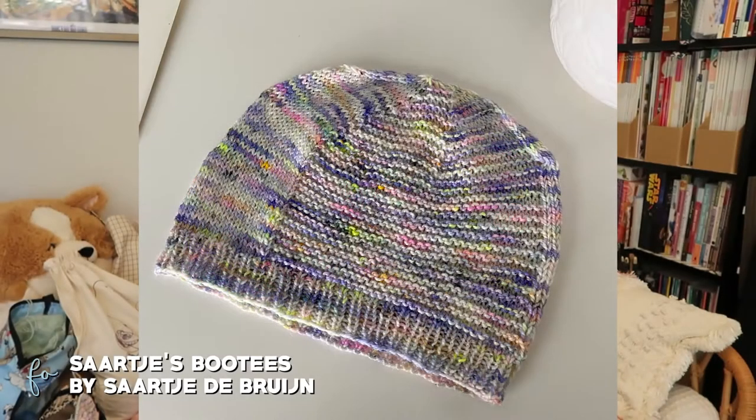To match the booties, I also made a Barley Light hat by Tin Can Knits in the same yarn — US 2.5 (3.0mm) needles for the ribbing and US 4 (3.5mm) for the main section — knit in the toddler size. Both turned out really cute and were gifted to our neighbors who just had a new baby girl. Congrats to them!